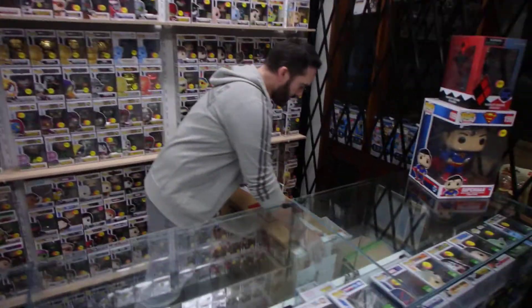How are you going guys? It's Justin, Canberra Vintage Collectibles, and my brother Jamie. We're just going to do a quick unboxing video.